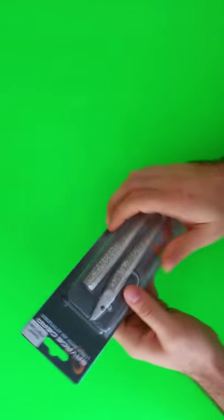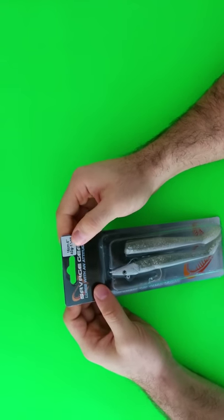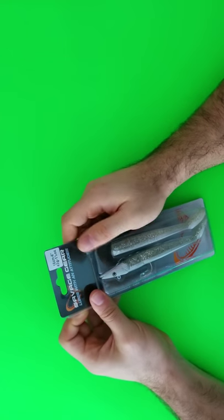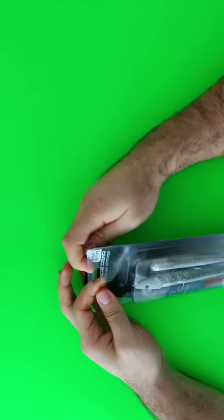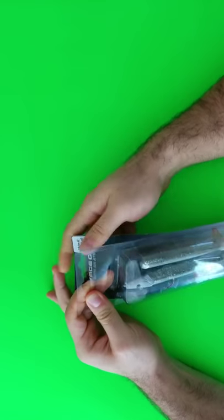Savage Gear Sandeel. 16 cm, 42 g. The stunning and unique lure is a perfect nature sandeel imitation.